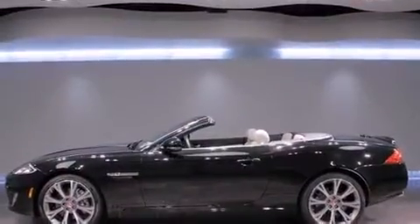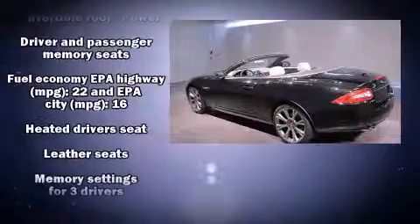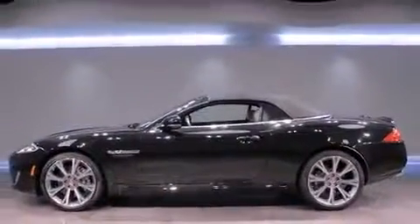Jaguar ensures the safety and security of its passengers with equipment such as dual front impact airbags, front side impact airbags, brake assist, a panic alarm, and four-wheel disc brakes with ABS.